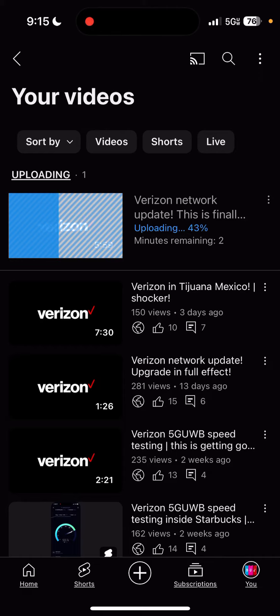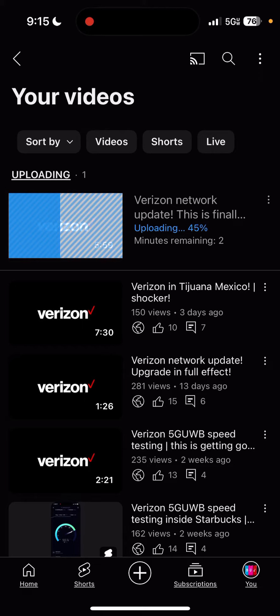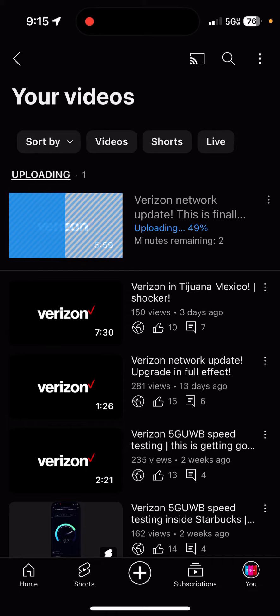Verizon finally has optimized this area and I'm just showing you the performance. This is a five-minute video that I'm uploading about Verizon — this area finally got upgraded and it's uploading pretty fast. The upload speed was like about 15 to 28 down, and honestly that's still pretty fast. You can upload anything as long as you have a signal.